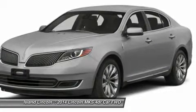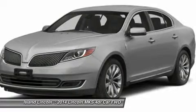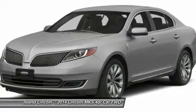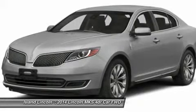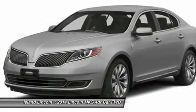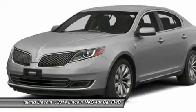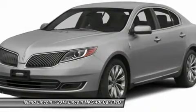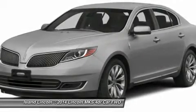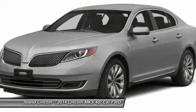Interior features include: Leather Steering Wheel with Power Tilt and Telescoping, 12-Way Power Driver Seat with Lumbar, 12-Way Power Passenger Seat with Lumbar, Heated and Cooled Front Seats with Driver's Memory, Dual Zone Electronic Auto Climate Control, 4-Wheel Disc Brakes with ABS, Intelligent Access with Push Button Start, SecureCode Keyless Entry, Forward and Reverse Sensing System.